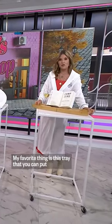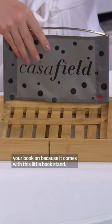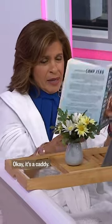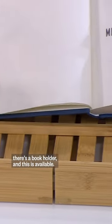My favorite thing is this tray that you can put your book on because it comes with this little book stand. It also has a place for wine, which Hoda is reading right now. This is so amazing. Do you love that book? I love the book. It's a caddy. It has all sorts of things. It's waterproof. There's a tablet holder. There's a book holder.